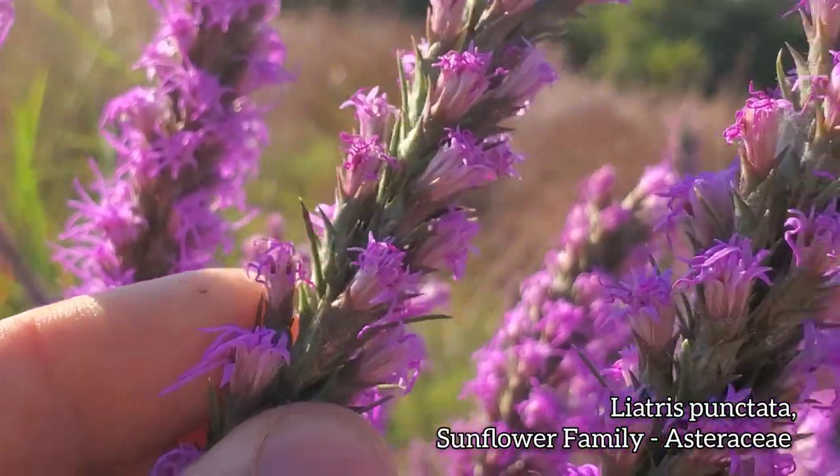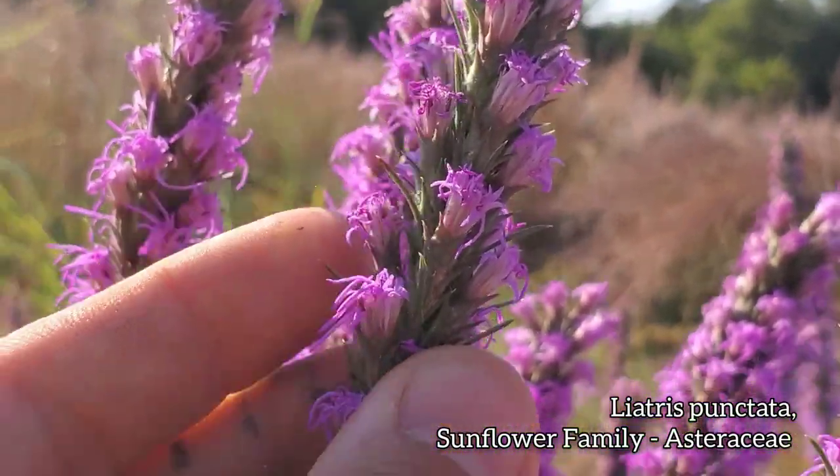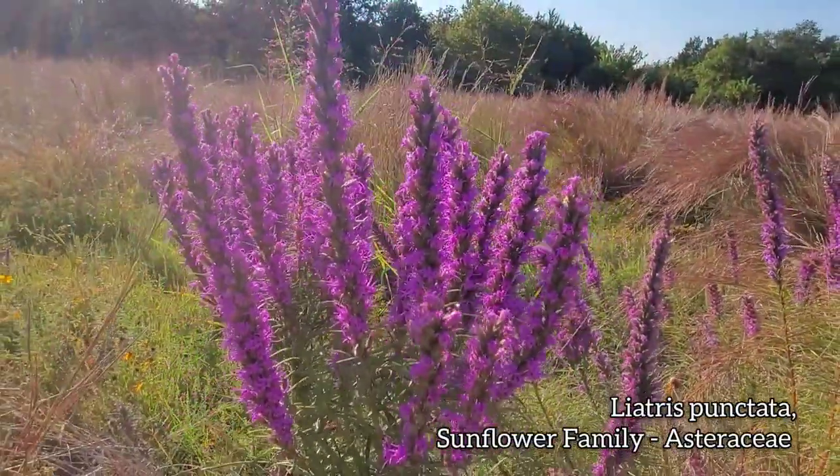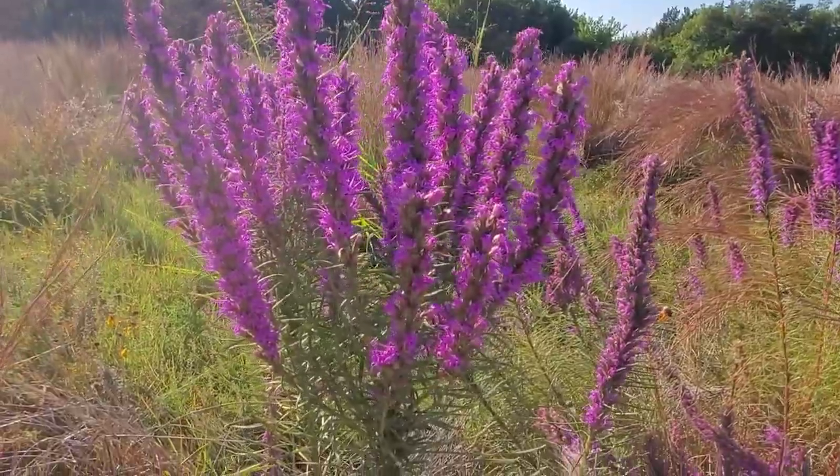Spiky phyllaries on this guy — the leaves are almost as spiky as the phyllaries. And again, just lit up here in the 92-degree autumn that we're in right now.